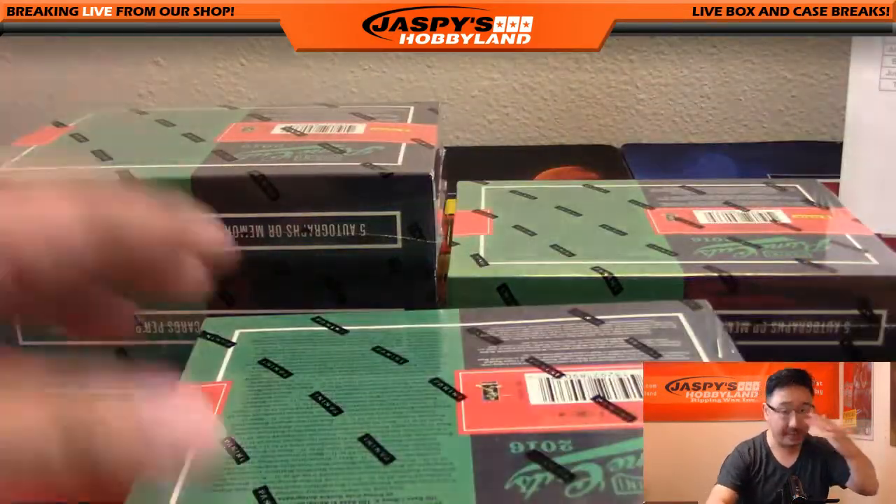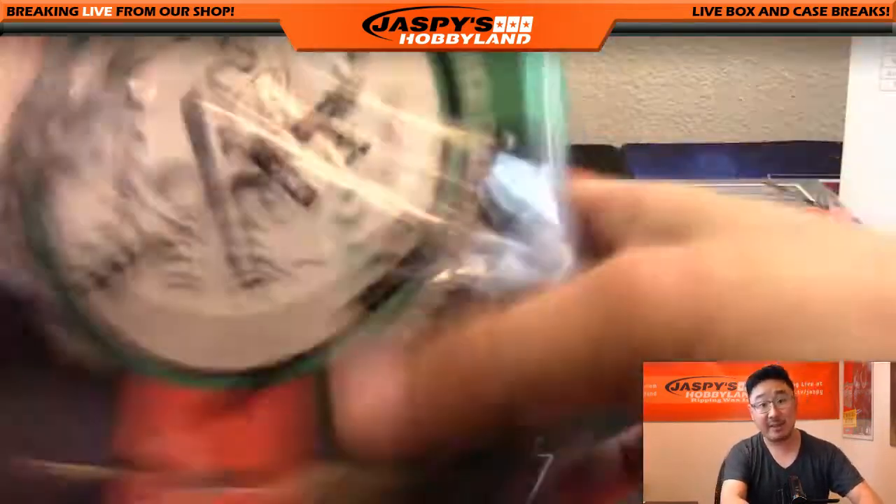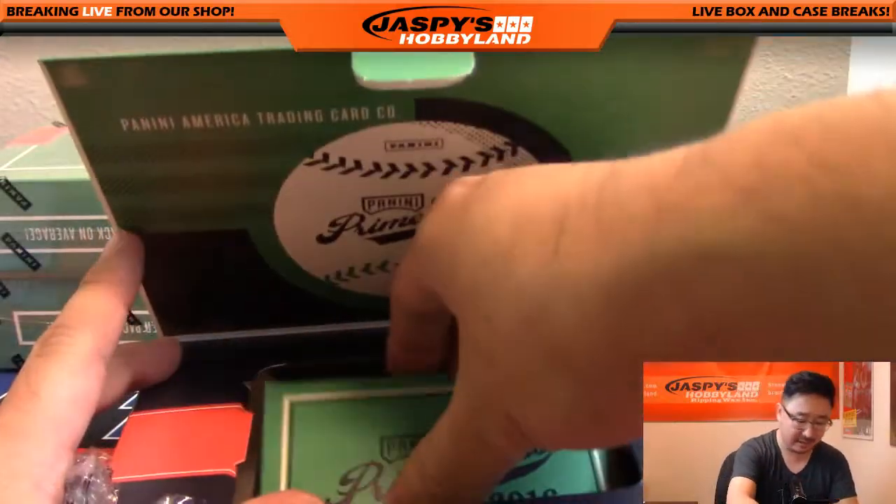This is the kind of amazingness that comes out of here, folks. The next half of the master case — the next inner — is available right now at JaspiesHobbyland.com.